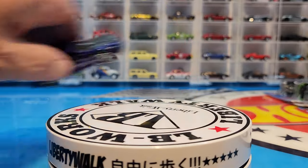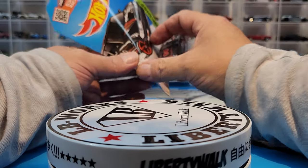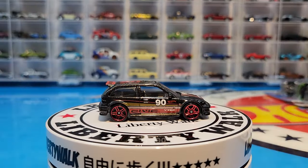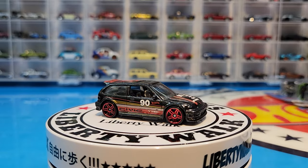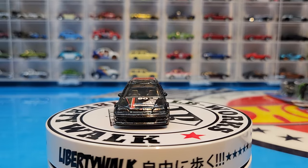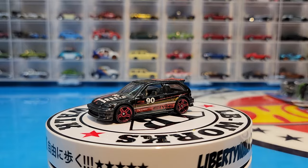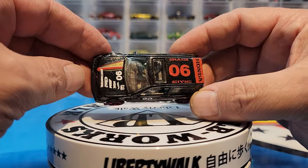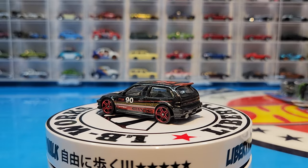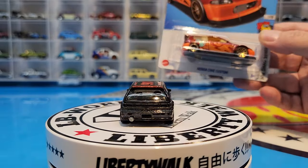Next, the Honda Civic EF from a 2012-2013 so probably 2014 release. I believe this is a hobby exclusive as well — not sure, if somebody can let me know in the comments which version this is, because I did not see it in mainlines, so it must be a US exclusive somewhere. But very cool — gray interior, red wheels, very nice, awesome looking car. Next two are exclusives — I believe dollar general exclusives — and this is a new one from 2022.